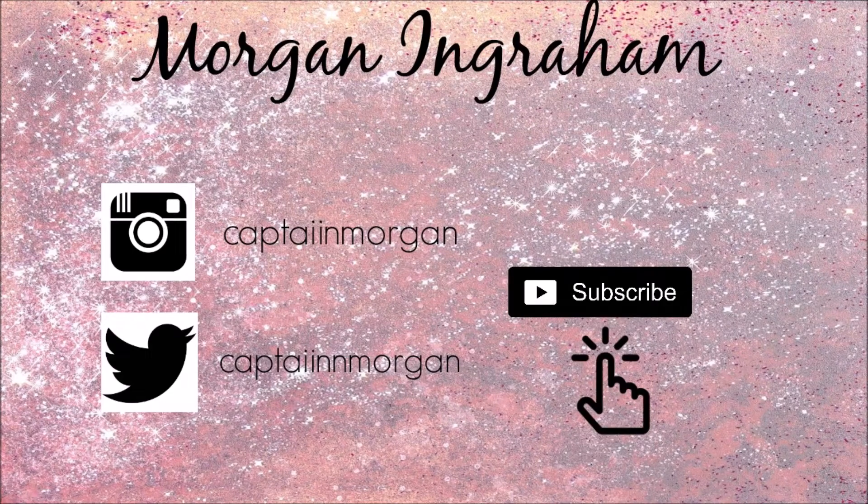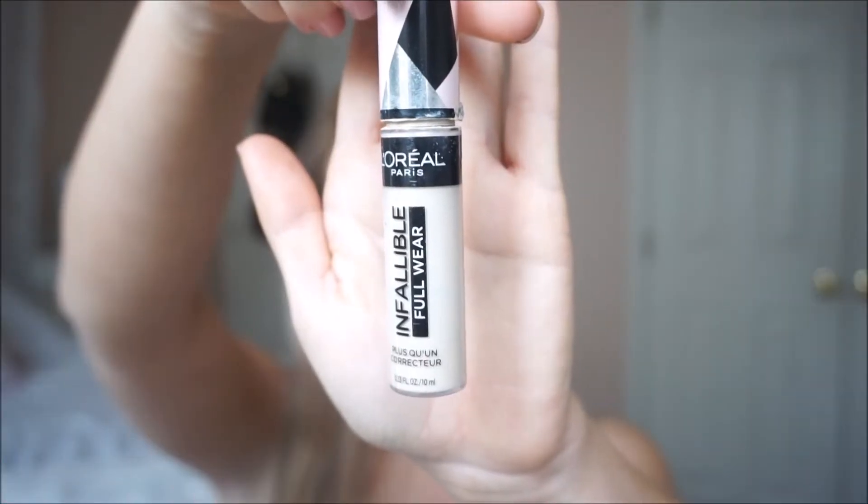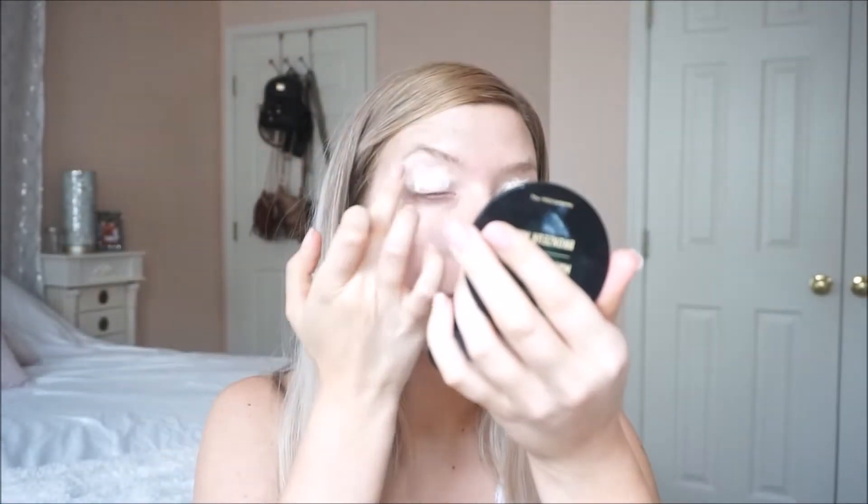Hey everyone, I decided to finally come back to YouTube. I know it's been a while, but I really wanted to get back into it and start doing videos for you.